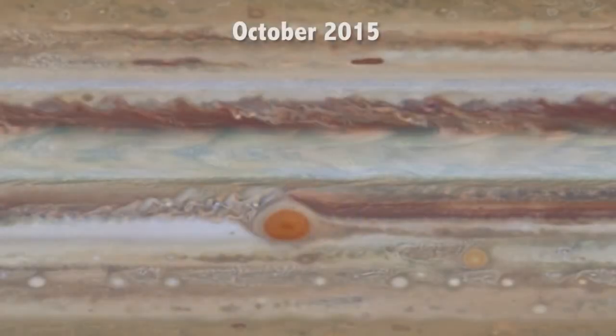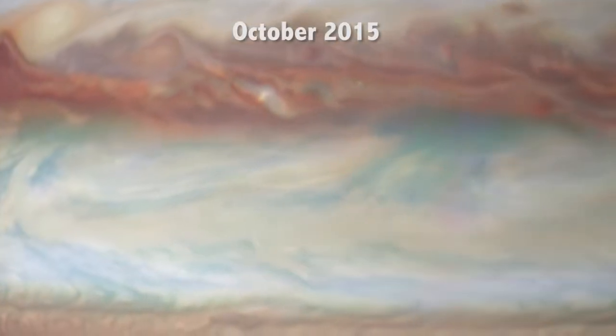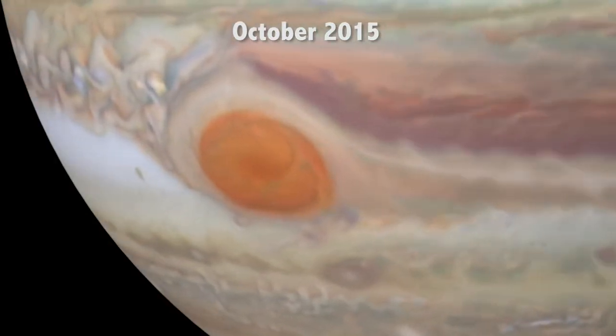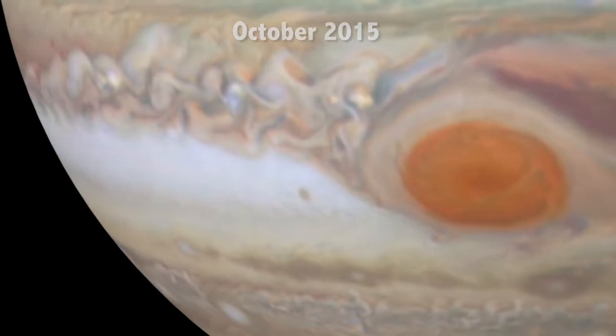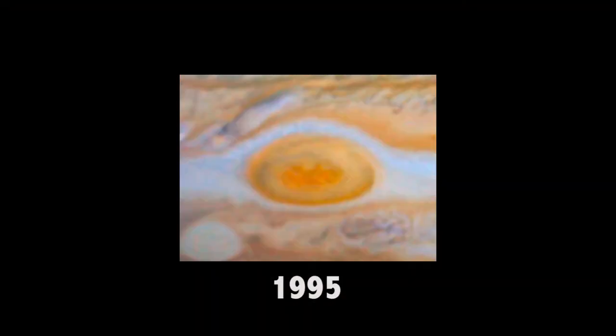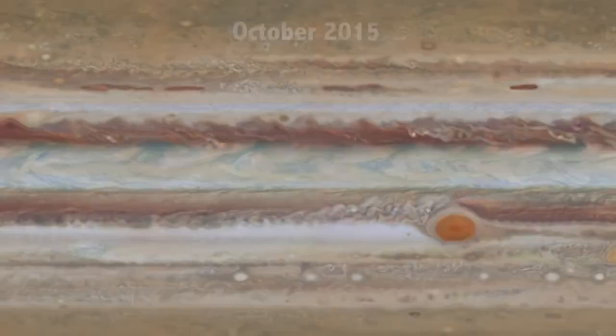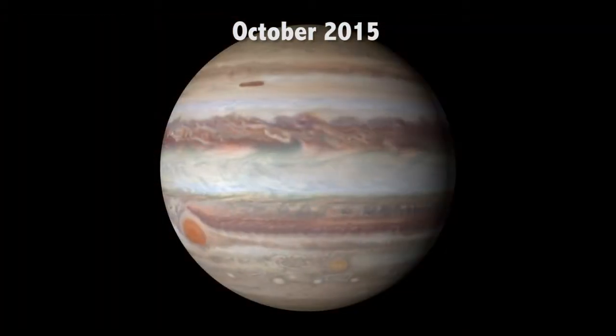That program has been able to observe movements in Jupiter's clouds to measure the speeds of Jupiter's winds, study color changes, and watch changes in the Great Red Spot, a huge storm on the planet. The Great Red Spot is larger than the size of Earth, and has been shrinking over the past 100 years, becoming more and more round.